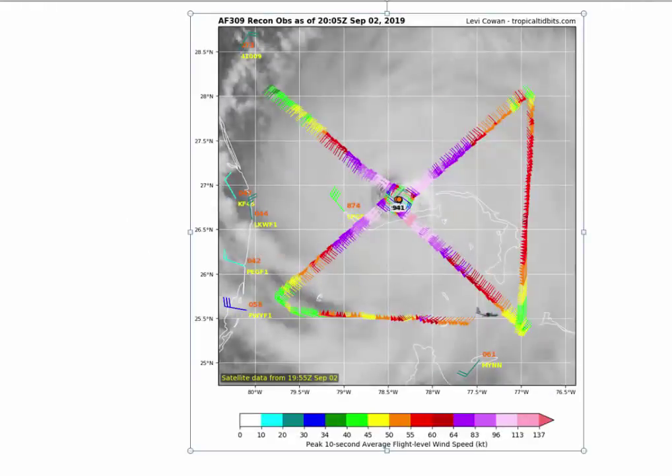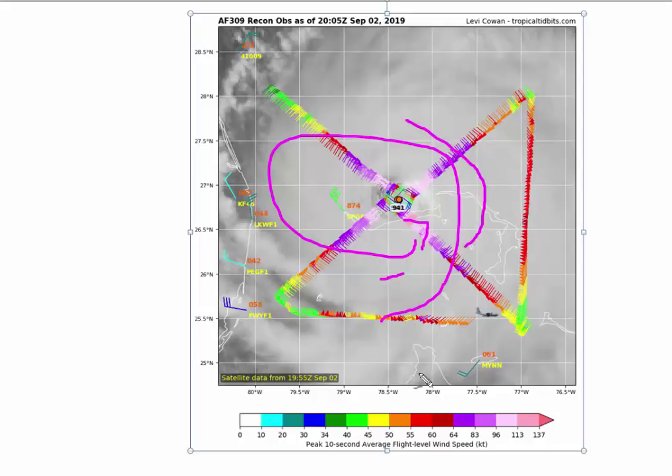When it's stalled like that, you end up getting upwelling. The winds just go around like this, and you cause the warm waters to be displaced by cold waters underneath it, and as a result you get upwelling and the water temperatures drop off.